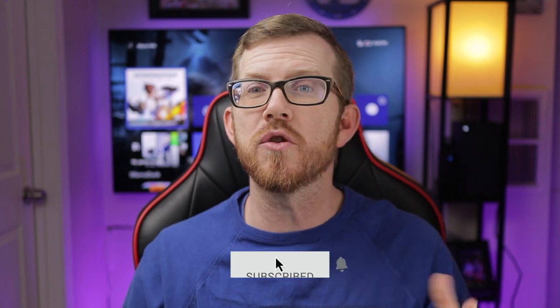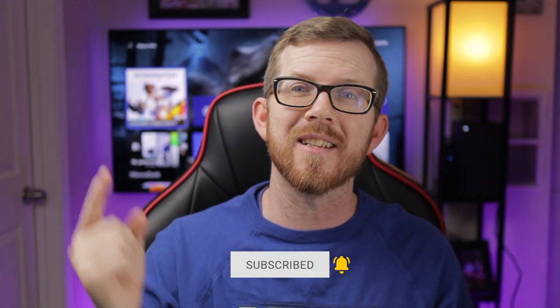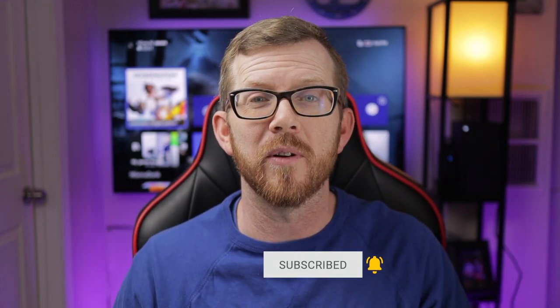Welcome back everybody, my name is Wayne. Thank you so much for being here, and if this is your first time here, I make videos just like this one to help simplify your gaming experience.